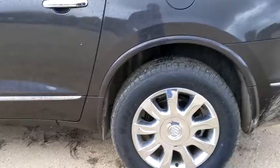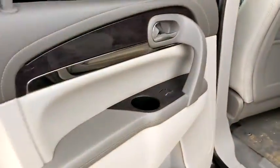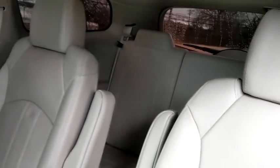Cruise control, floor mats, four-wheel disc brakes, center armrest, front-wheel drive, universal garage door opener, CD player, security system, power windows, rear window defroster, electronic stability control.